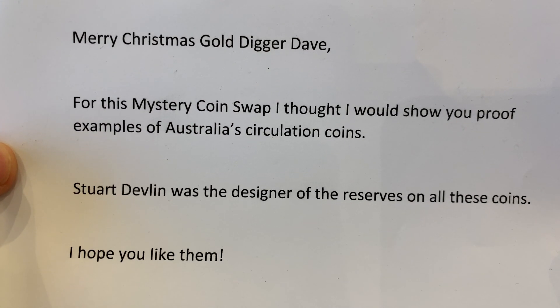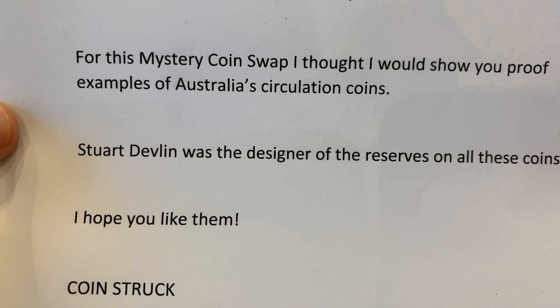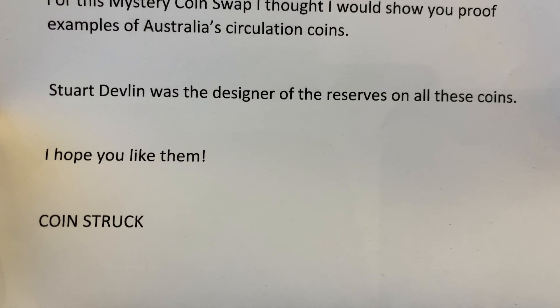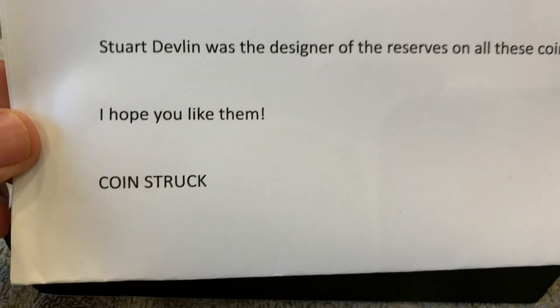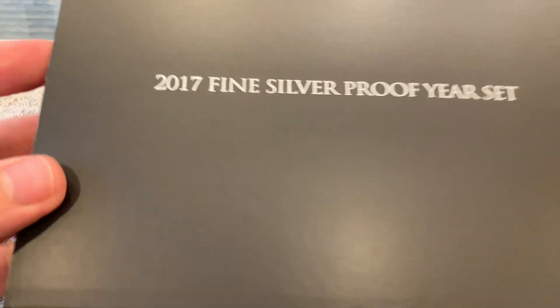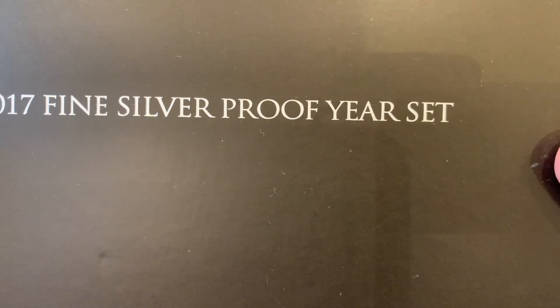He sent me a nice letter saying it's a mystery coin swap and it's proof examples of Australian circulating coins. Stuart Devlin was the designer of the reverse of all the coins. Hope you like them - Coinstruck. No doubt I will, mate, you know what I like. So this is a 2017 fine silver year set.